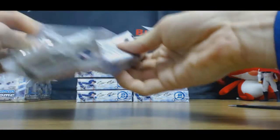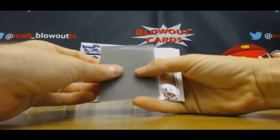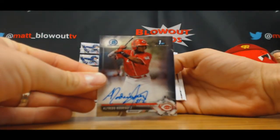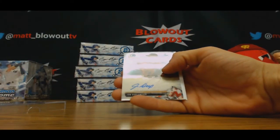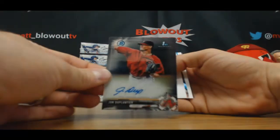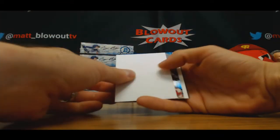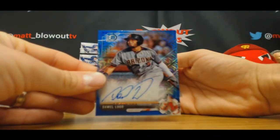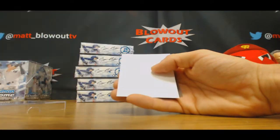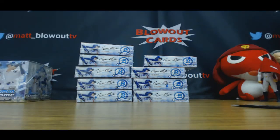All right, and last one. Alfredo Rodriguez, base autograph, Reds. John DePlantier, base autograph in blue. Wall Lugo — that's number 150. All right, another three in the books, appreciate it buddy.